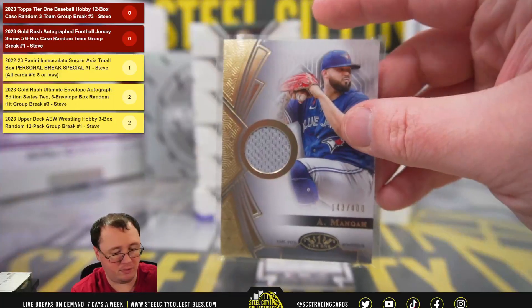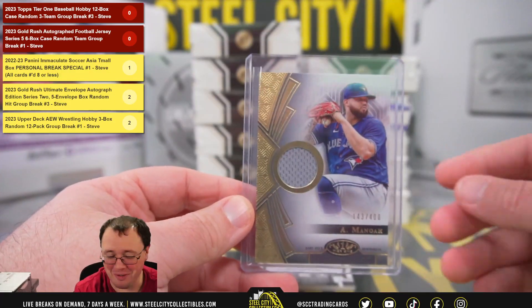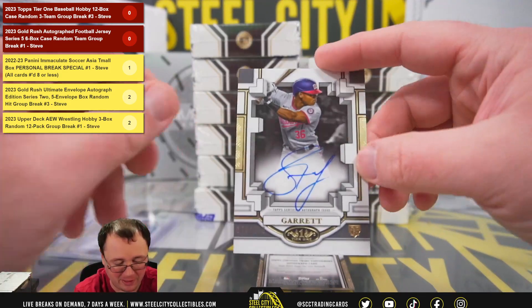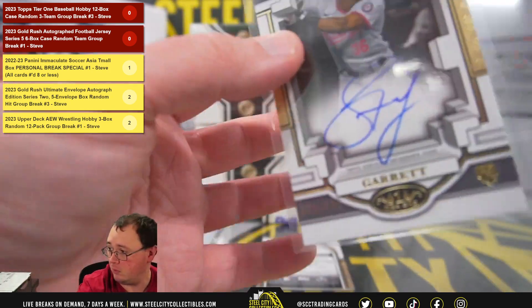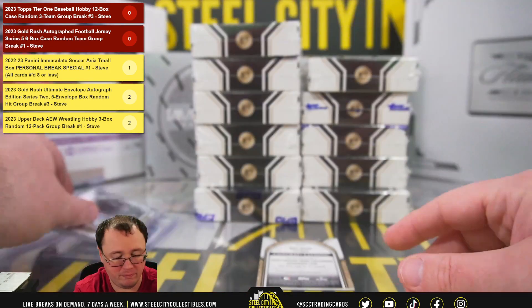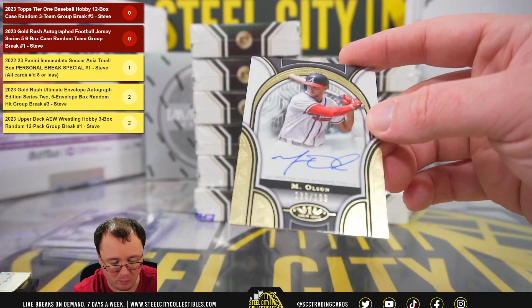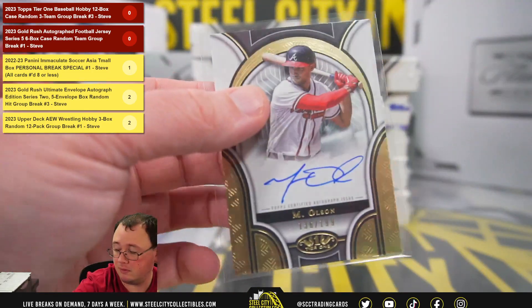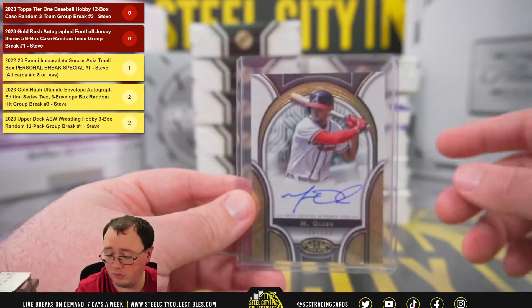That's for the Blue Jays, going to Nicholas. Rookie autograph, Stone Garrett, 76 of 299 for the Nationals, going to Tan. And an autograph here, Matt Olson, 136 of 199 for the Atlanta Braves, going to Jonathan.